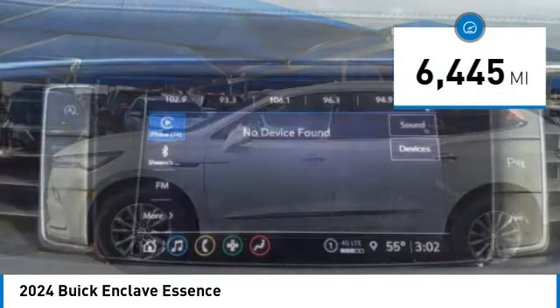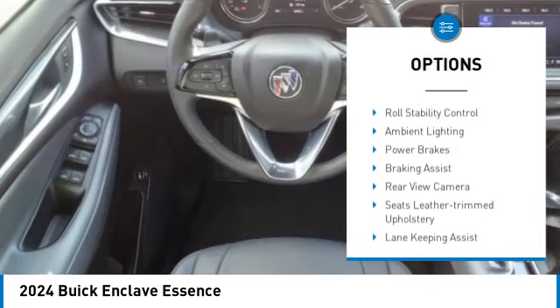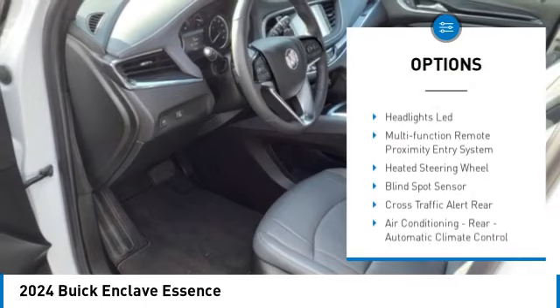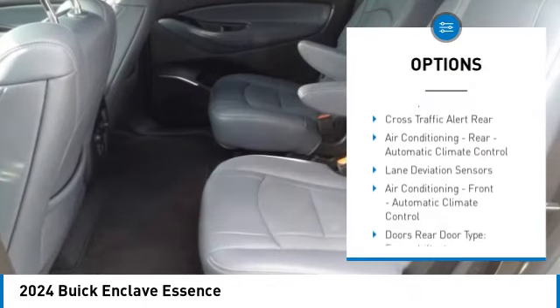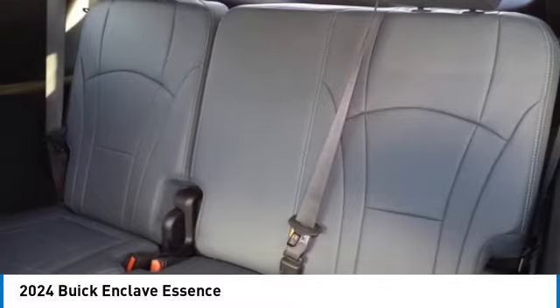Here are some of this vehicle's great options: power windows with safety reverse, remote engine start, active grille shutters, traction control, stability control, roll stability control, ambient lighting, power brakes, braking assist, and rear view camera.